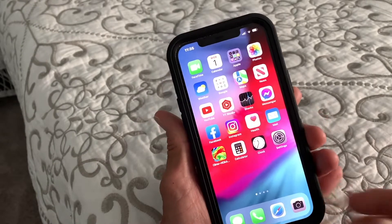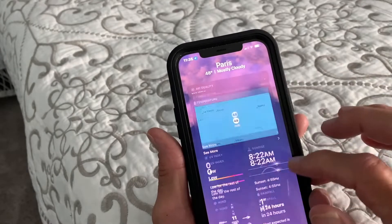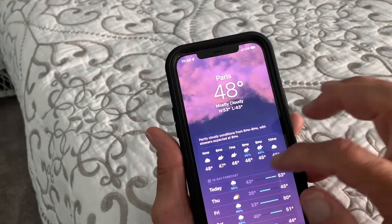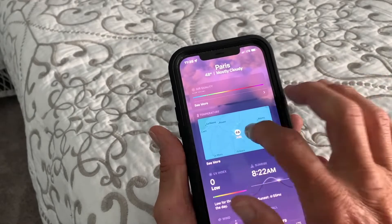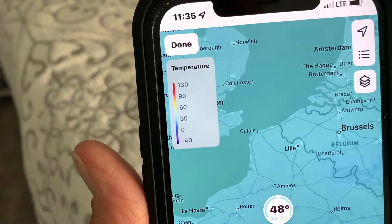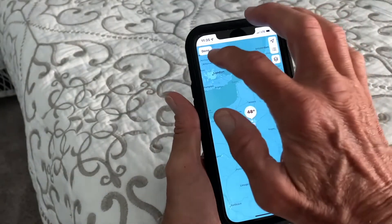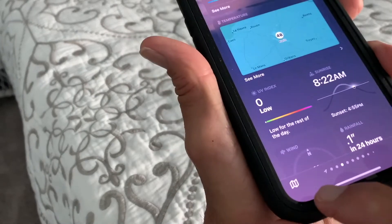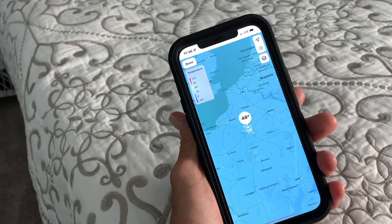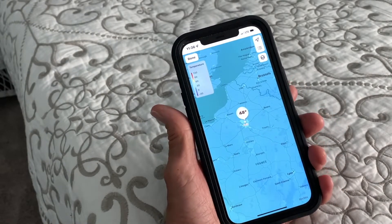I'm going to show you two ways to get to your temperature map in your weather app on your iPhone. One way, of course, is just to find the map on the page. So I'm on Paris — if I slide down, there it is. I can just tap it and we're right in the temperature. You can see it right there. Now if we're done with that, we go like that. Another way is you just come down to this icon down here and click it, and it takes you to the same page. And that's how you get to your temperature map on your iPhone weather app.